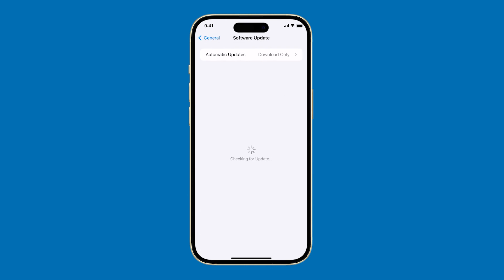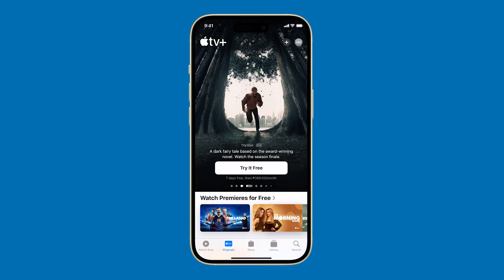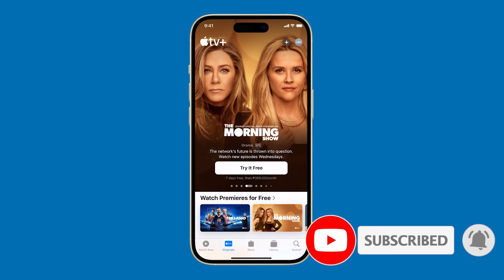If there's an update available, take time to download and install it. In most cases, these procedures are enough to fix the problem. However, if you still feel your iPhone is kind of slow, try resetting all settings or even doing a factory reset. We hope this guide has been helpful. Thanks for watching.